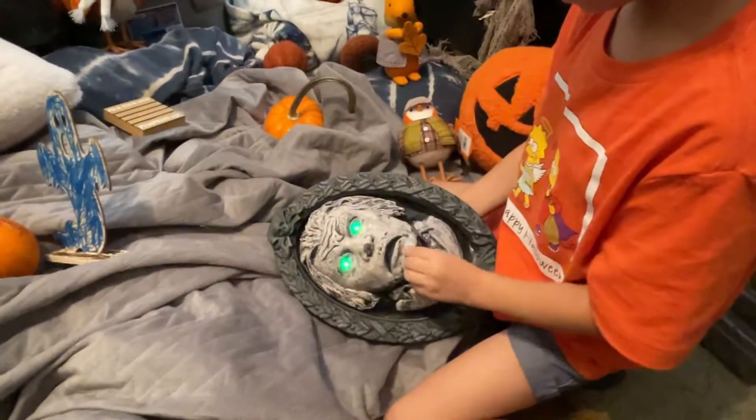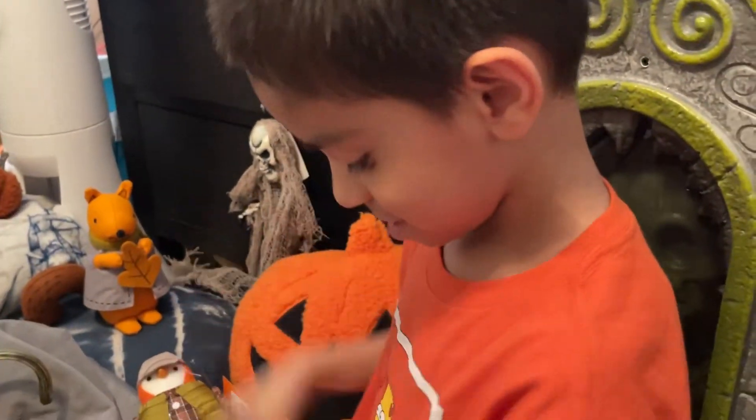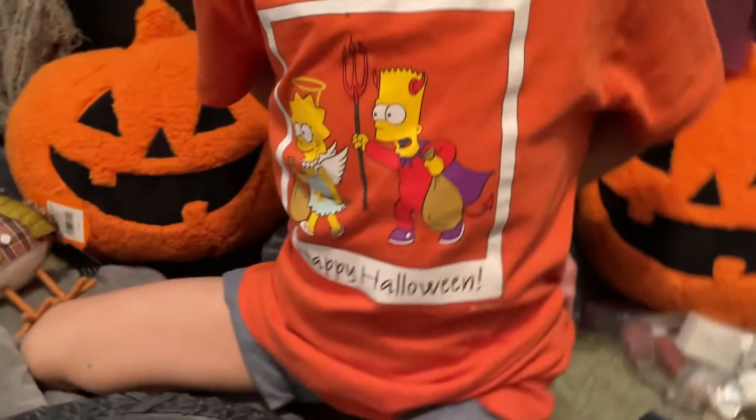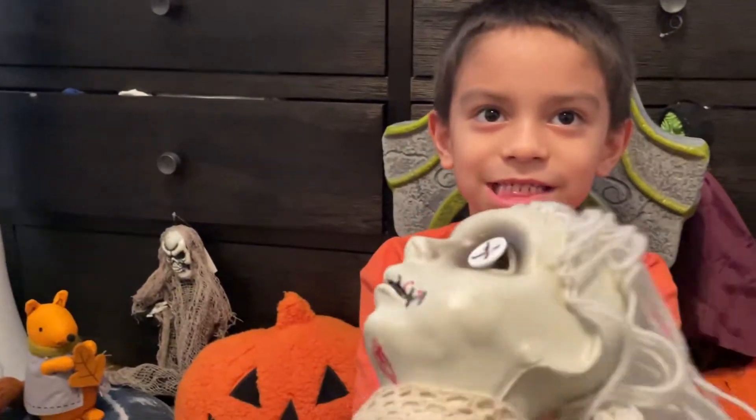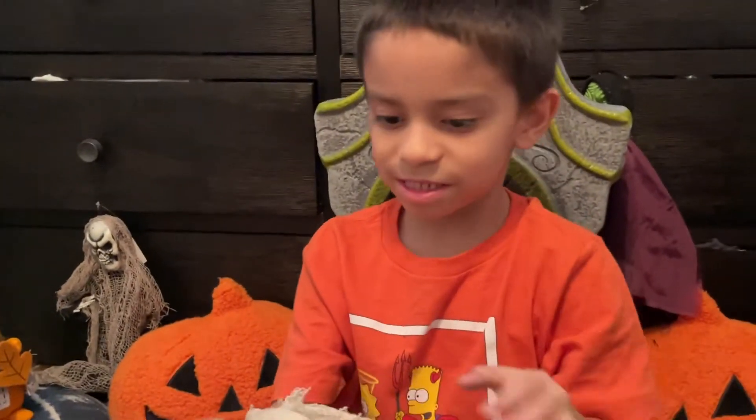At least we get to see the eyes glowing! And let's take a look at your shirt — The Simpsons, Bart and Lisa, Happy Halloween. And I almost forgot, there's another one that's from Spirit. We got this a long time ago.